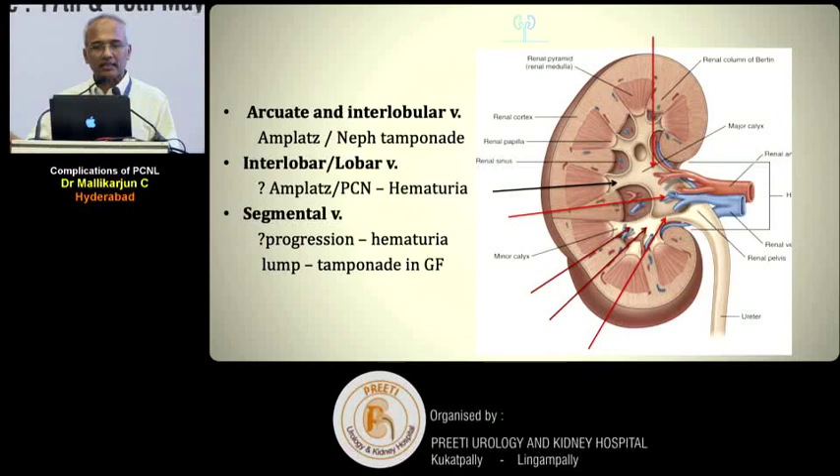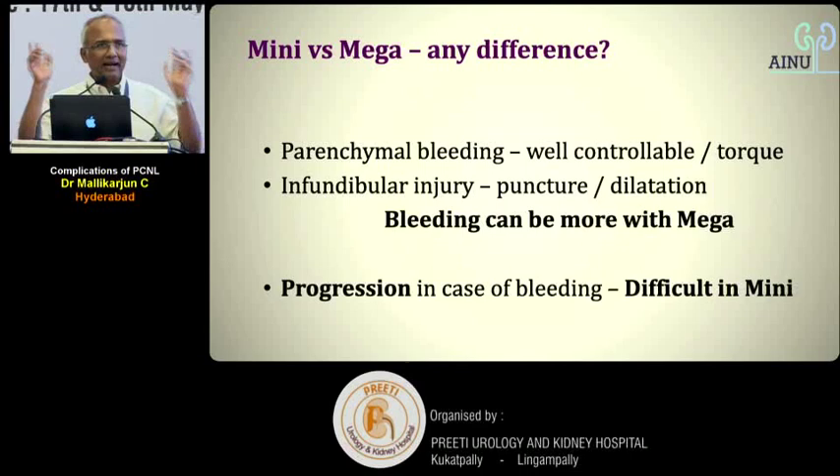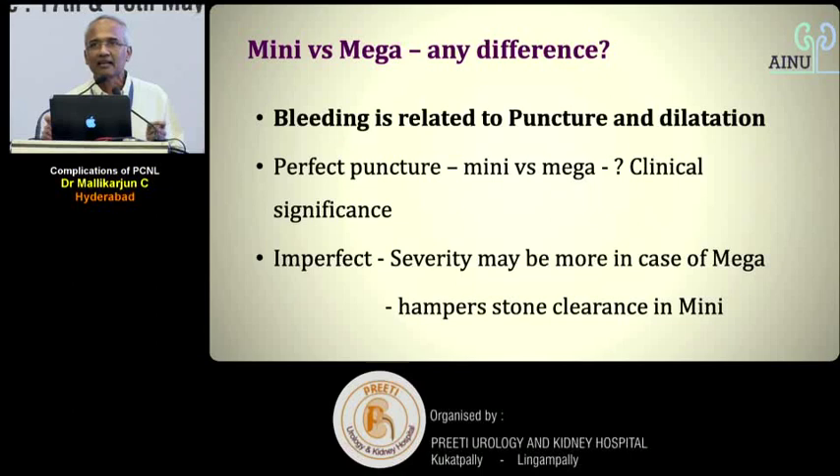Does mini or mega PCNL make a difference for bleeding? Many urologists believe mini PCNL has less bleeding — this is not true. Parenchymal bleeding from arcuate or interlobular vessels is equally controllable in both. Infundibular injury during puncture and dilatation can bleed more in mega PCNL, but in mini PCNL, the problem is that bleeding prevents progression. So bleeding is related to puncture and dilatation, not track size alone.